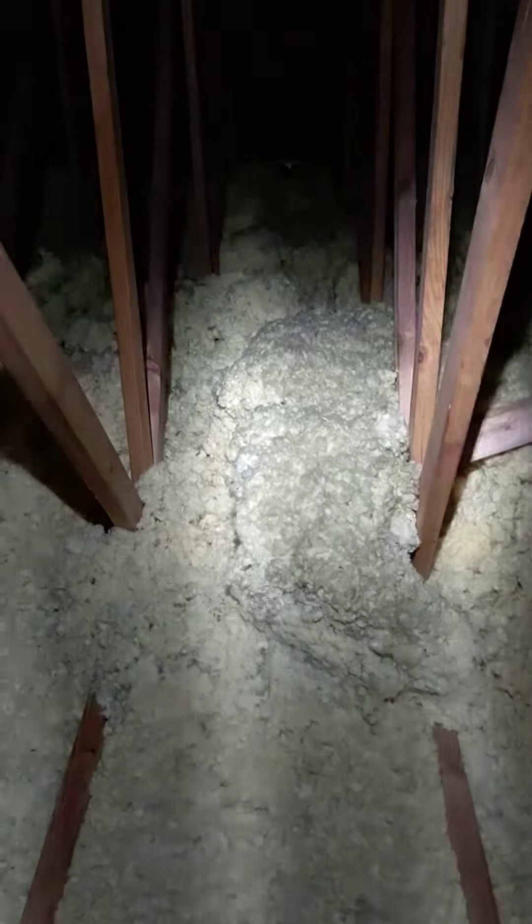Good morning, Lee Sundane Foursquare Inspection. Here we're up in an attic of a 25-year-old house that was very well insulated when it was built.